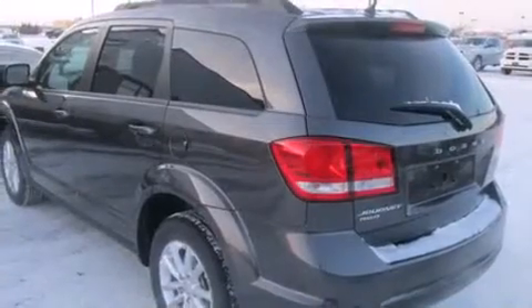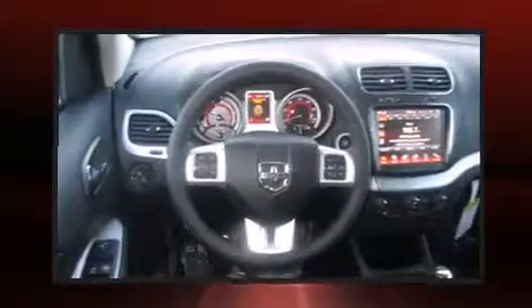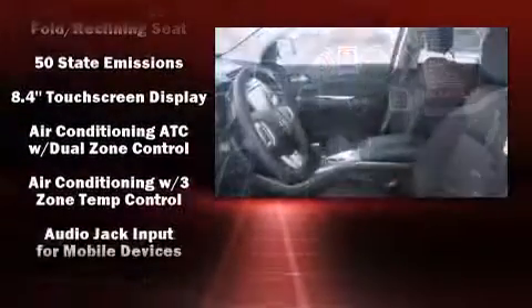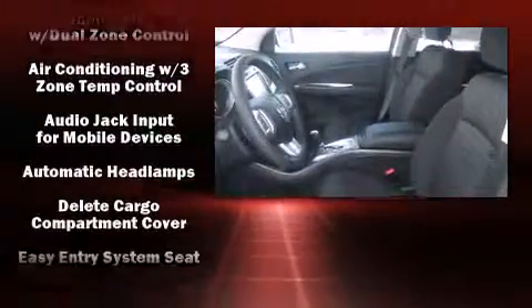Dodge infused the interior with top-shelf amenities such as a tachometer, a built-in garage door transmitter, an outside temperature display, heated seats, a roof rack, and one-touch window functionality.